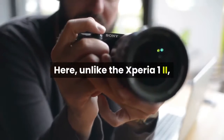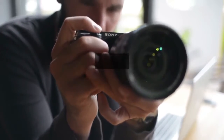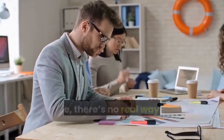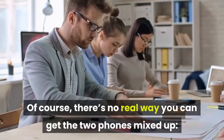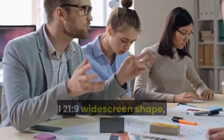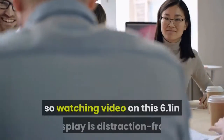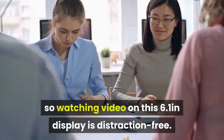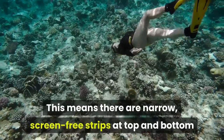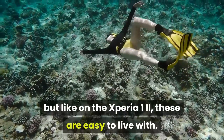Here, unlike the Xperia 1 II, Sony has softened the look with a curved edge to the top, so there's a more curvaceous look than we're expecting from Apple. Of course, there's no real way you can get the two phones mixed up. Sony has plumped for a very distinctive screen ratio, a full 21 to 9 widescreen shape, and one without a notch, so watching video on this 6.1-inch display is distraction-free. This means there are narrow screen-free strips at top and bottom, but like on the Xperia 1 II, these are easy to live with.